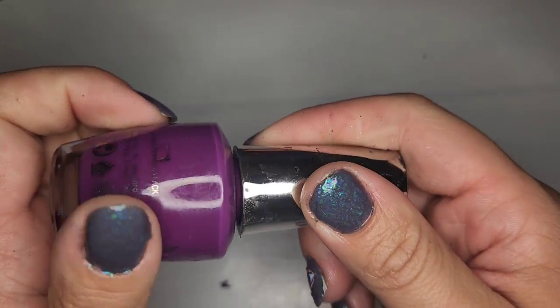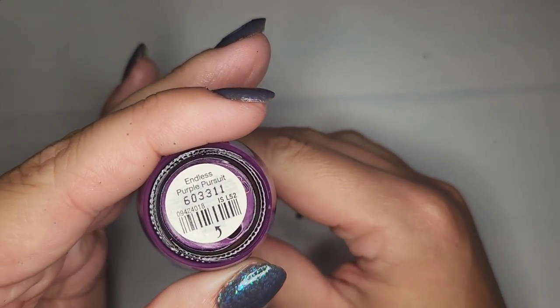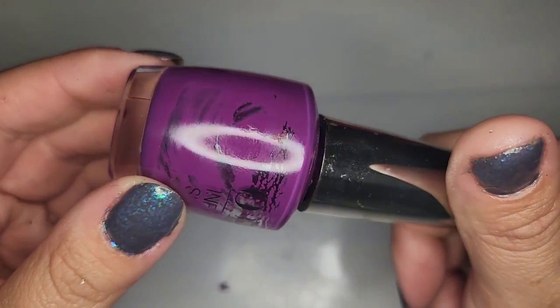We have an OPI that is unfortunately dried out because this is a really pretty purple — thick and dry. A very pretty plum shade called Endless Purple Pursuit.